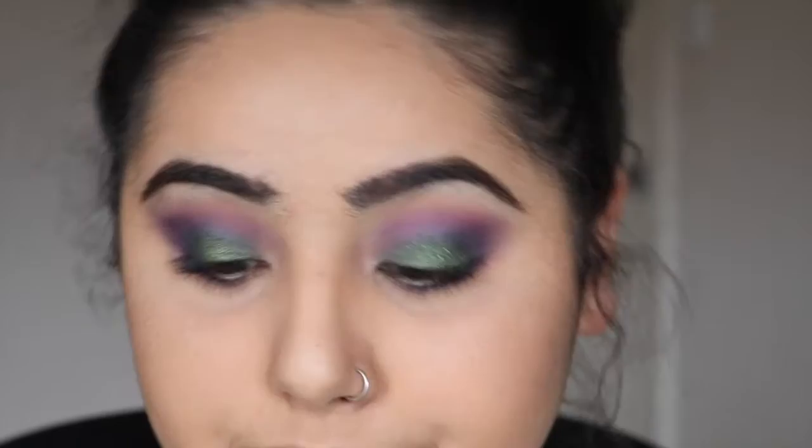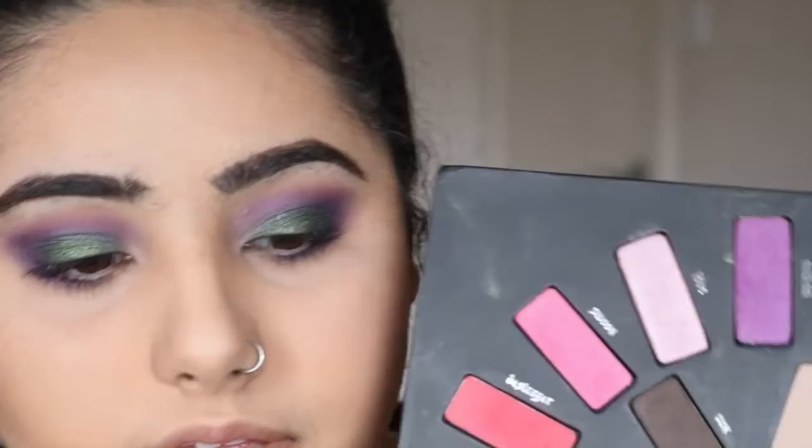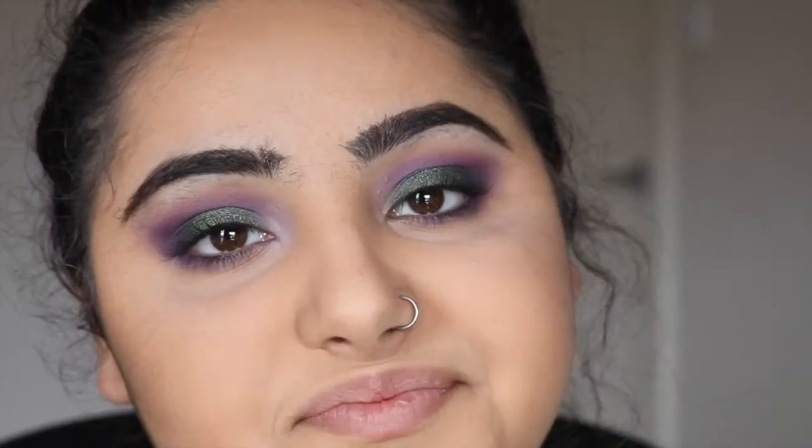We're done with the eyes — it looks like a peacock and I am so not mad right now, I love this. I'm going to use Muse by Kat Von D on my inner corner because I feel like something really special is going to happen. That was anticlimactic.